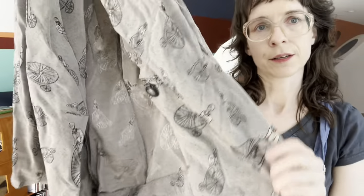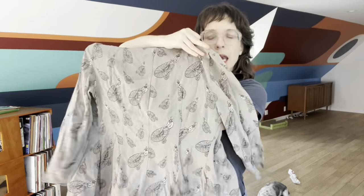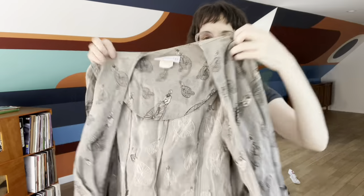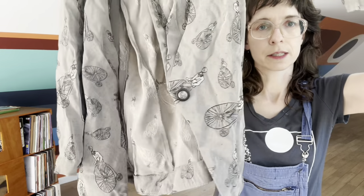Next we have a bicycle print — it had a couple marks but I washed it and got them out. Still need to steam it. It's just a lightweight 80s blazer. The brand is Blossom Rosen. It's got a fun pleating detail, which is hard to see because it's wrinkly.